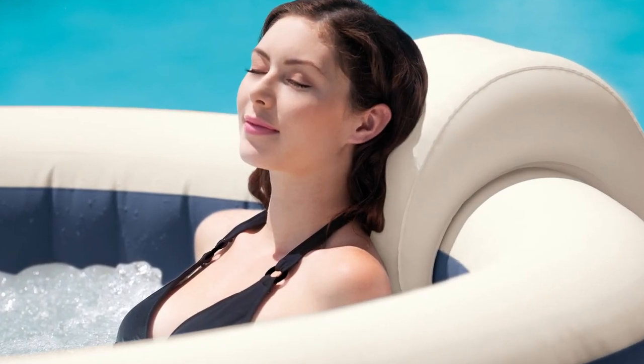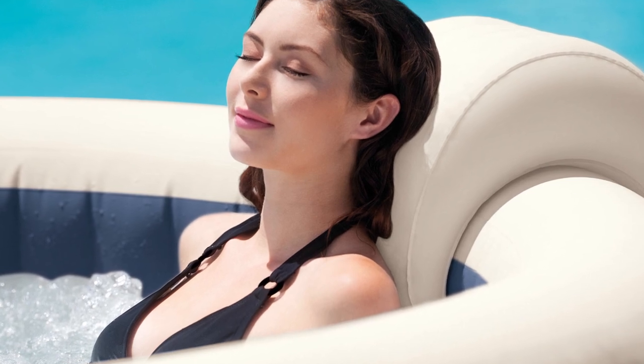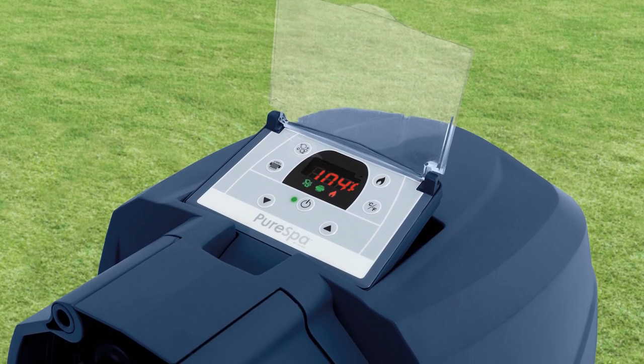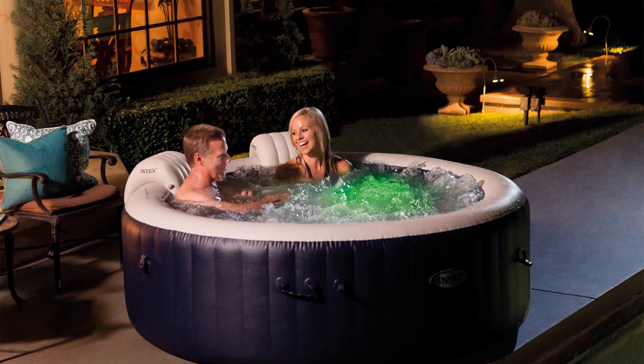Conserving the temperature is achieved with the insulated cover and thermal ground cloth, both of which help keep the temperature to your liking. You can stay immersed in the waters for as long as you want, and you can keep up with daily use thanks to the fiber-tech construction. If you don't want to leave it up all the time, it can easily be put away.